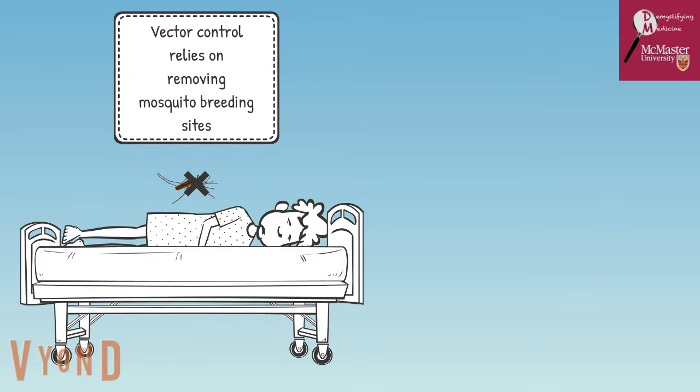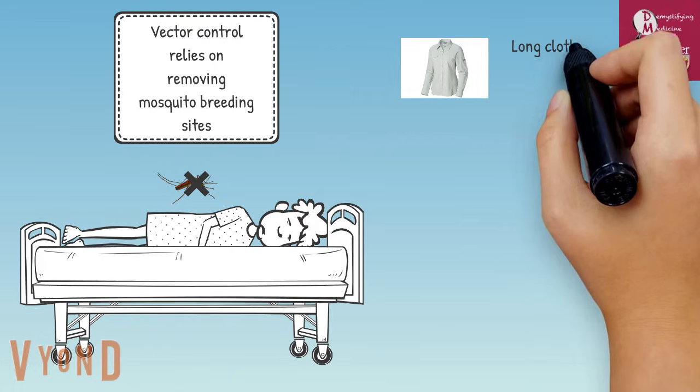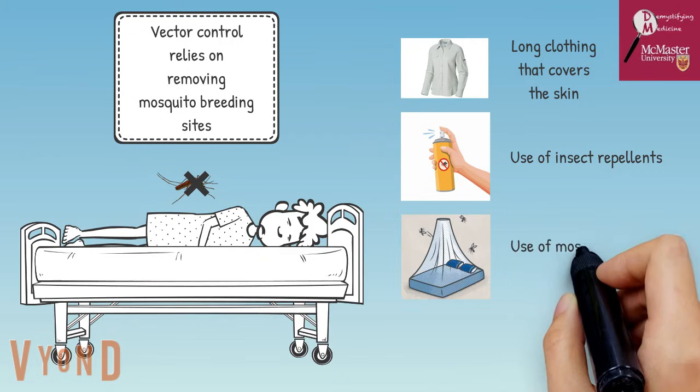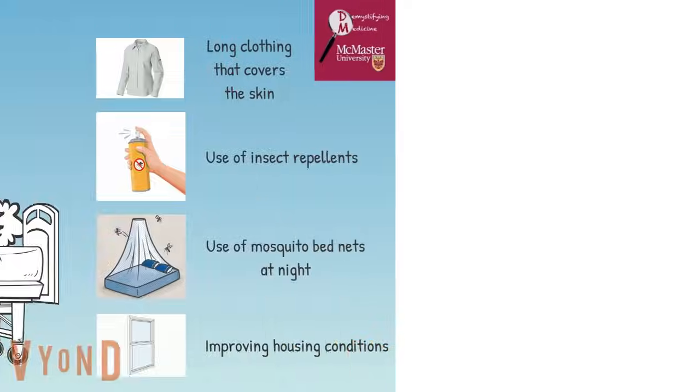In terms of personal protective measures, these are mainly focused on preventing mosquito bites. Interventions include wearing long clothes that cover the skin, using insect repellents consistently, and using mosquito bed nets when sleeping. Improving home conditions also goes a long way by using screens on doors and windows, repairing any openings, and using air conditioning, which provides an unsuitable environment for mosquitoes and prevents them from biting at night.